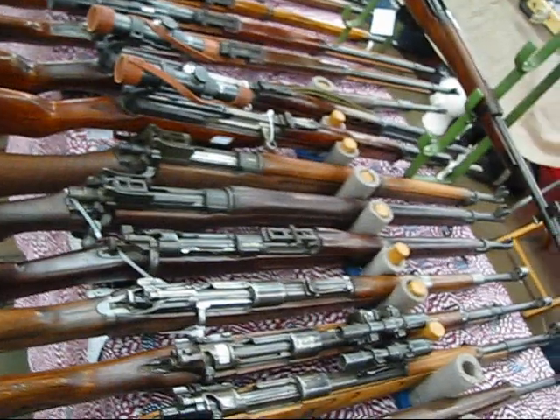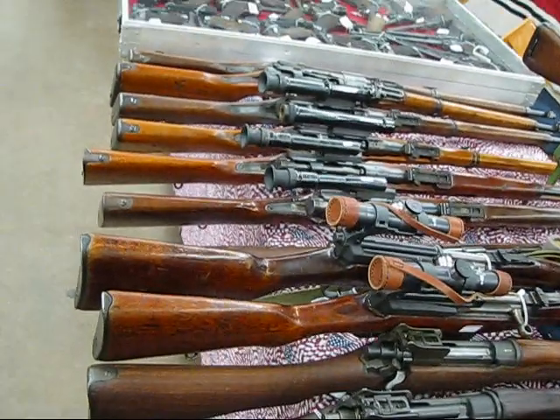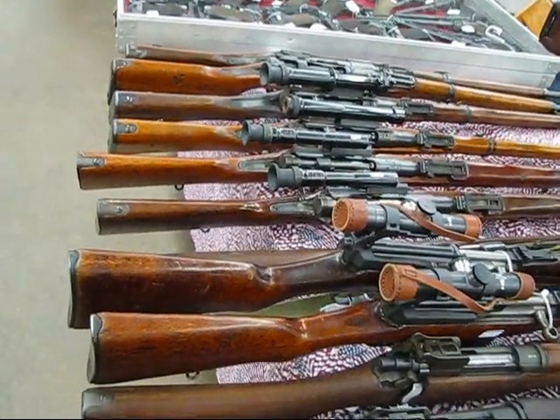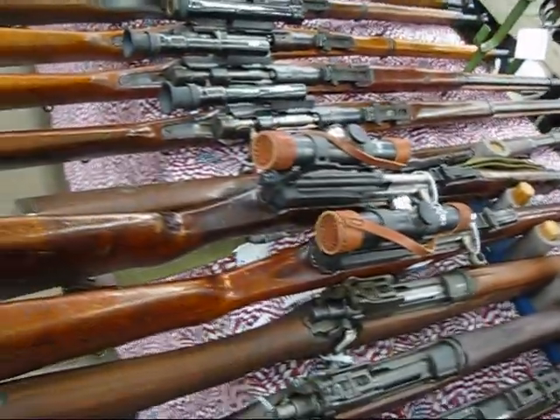Then we've got some U.S. Springfields. We've got some — let's see — Finnish rifles, Finnish reworked with scopes. Semi-auto sniper rifles.